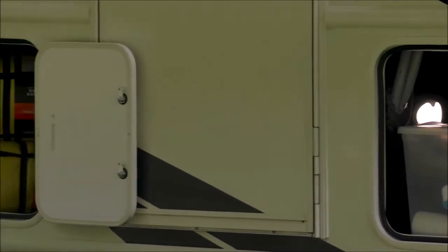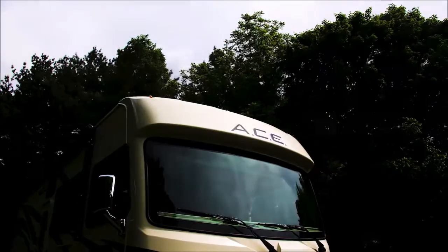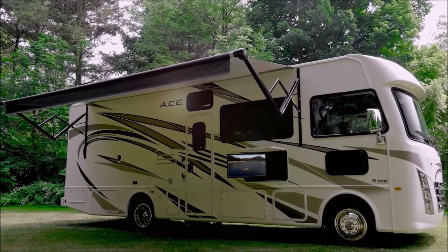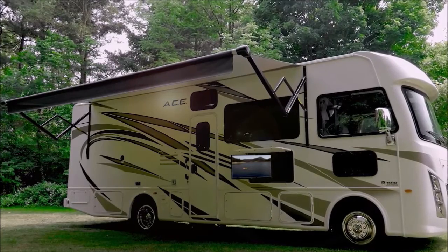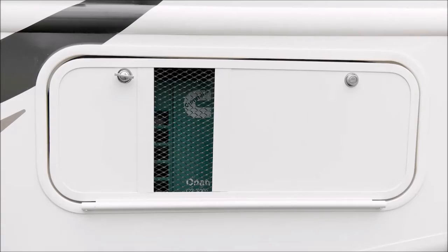All Ace floor plans have the storage you need to live out all your adventures in any weather. Stay dry — this is your power patio with LED lights. Stay entertained — this is your exterior TV with Bluetooth-controlled sound bar. Stay powered with your gas generator and solar charging prep.